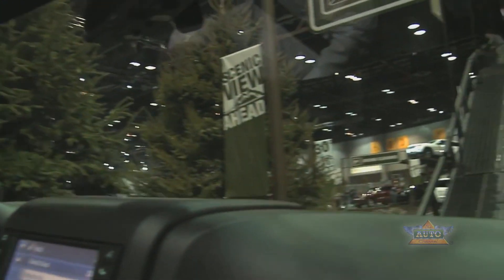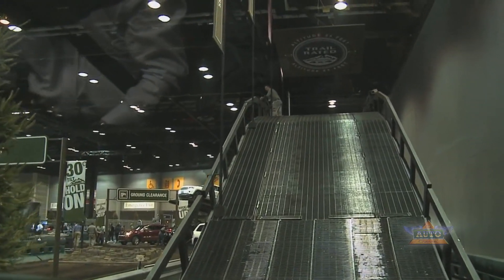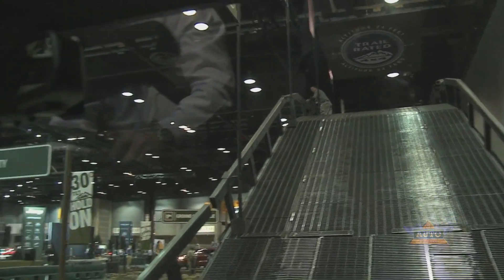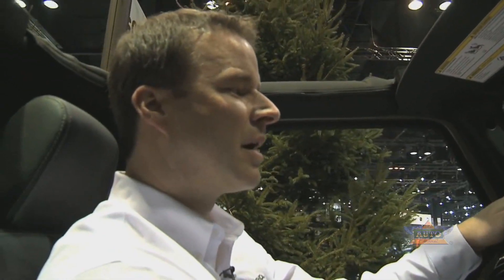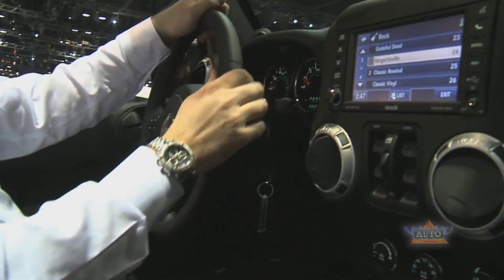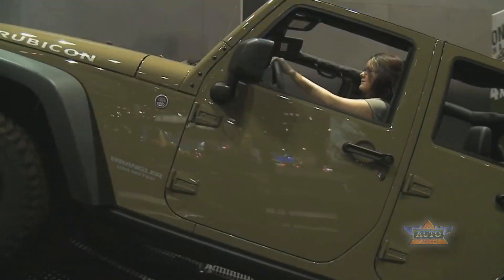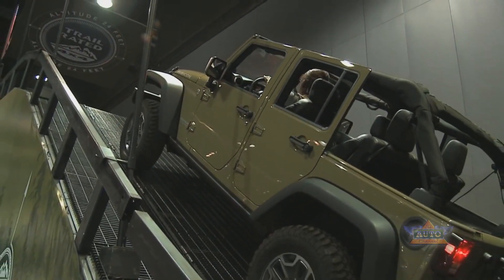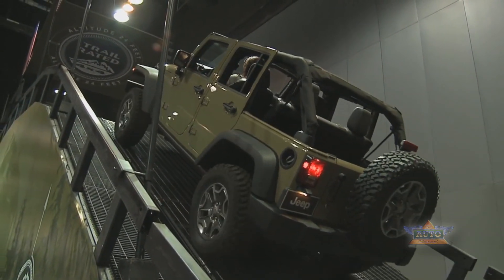This is the famous Jeep Hill, and it's designed to help show what traction is all about. I'm going to have a little fun with this Wrangler — I'm going to put on the rear locker and show how much traction this Jeep has. Now we're climbing up a 35 degree angle.